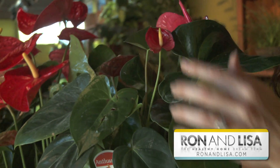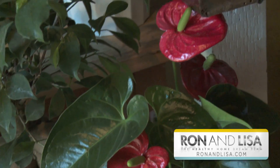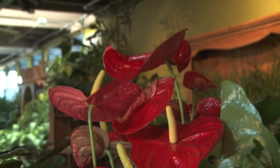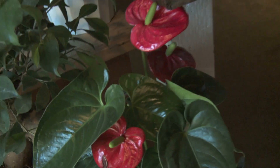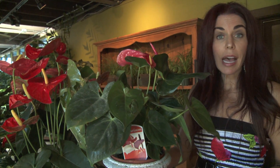Right here I have the anthurium, which is otherwise known as the flamingo flower. It's absolutely beautiful and great to add a splash of color to your home — so great to give as a housewarming gift. This plant actually removes ammonia, so if you have cats or you're cleaning with toxic products, this is a good plant for you. It also removes formaldehyde, benzene, xylene, and toluene — chemicals that can off-gas from products in our home such as paints and solvents.